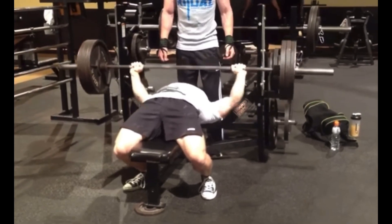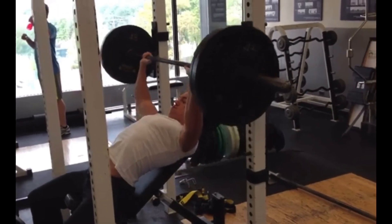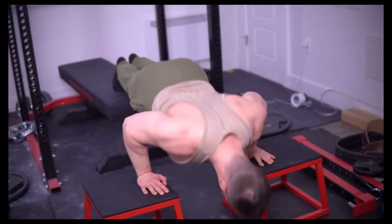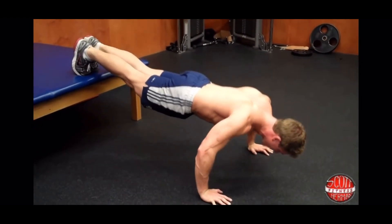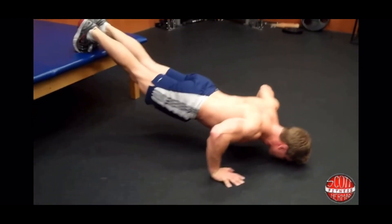My overall recommendation for chest exercises is one push-based movement like the push-up or bench press, and then one stretch-focused movement like the dip or fly. If you want, you can add on an incline movement like the decline push-up or incline bench press, or you can make that your push movement. Again, this all works.